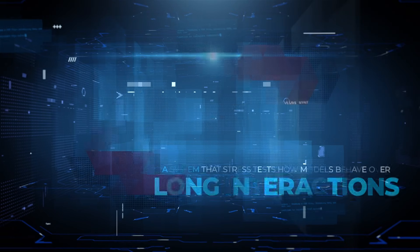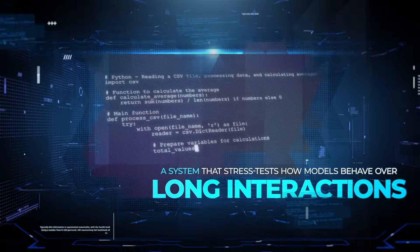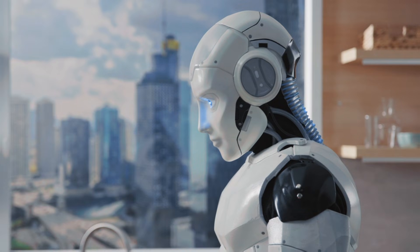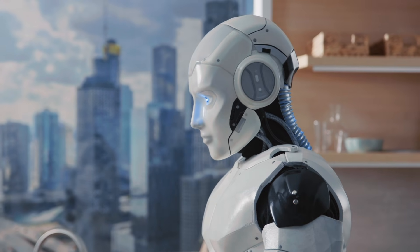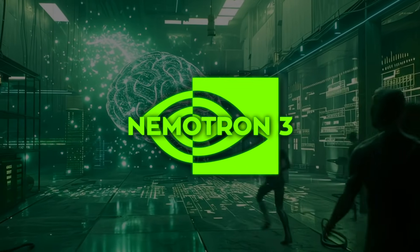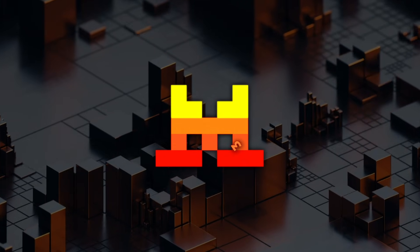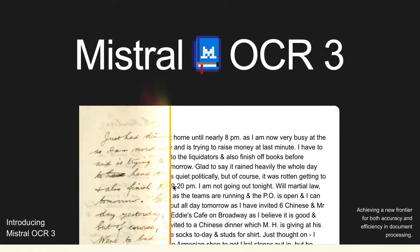Anthropic just dropped Bloom, a system that stress tests how models behave over long interactions. Google released T5 Gemma 2, focused on AI that actually reads before answering. NVIDIA dropped NemoTron 3, built for long-running multi-agent systems. And Mistral just released OCR 3, finally making messy documents usable for AI at scale.